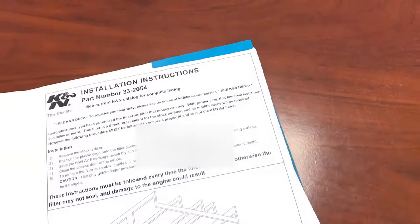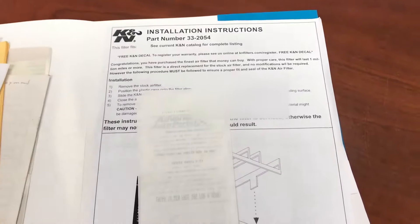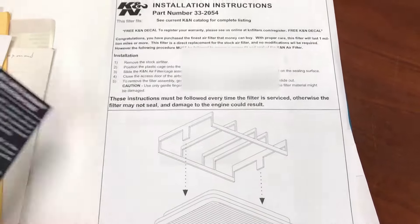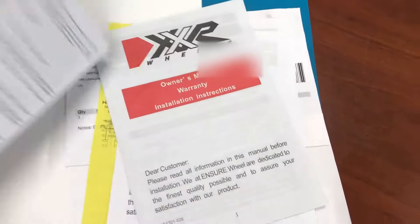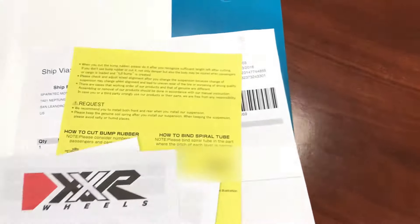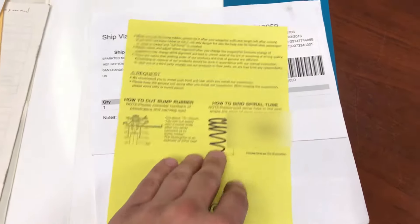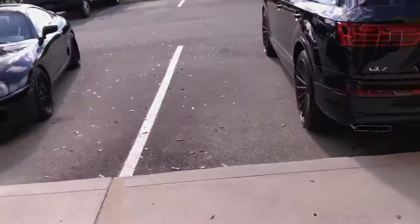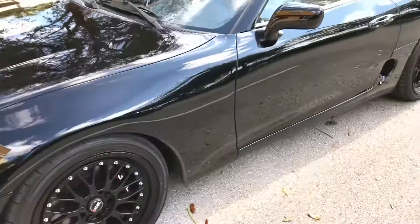All the paperwork for the aftermarket parts that were installed is included: the receipt from Advanced Auto where the K&N air filter was purchased, the K&N limited warranty card, the HKS exhaust manual, the XXR wheel owner's manual and warranty information, and paperwork for the Tanabe race springs including the shipping receipt. One more thing I forgot to show you — underneath the hood of the car — because that is also extremely impressive to find a Supra that has been untouched.